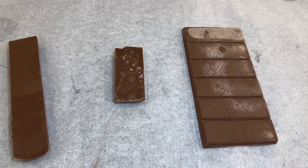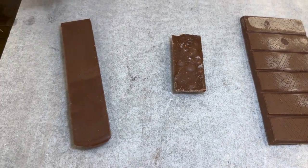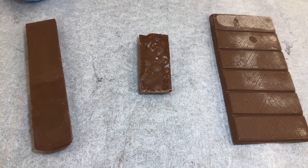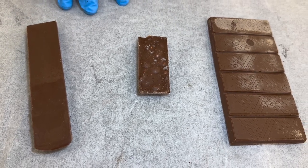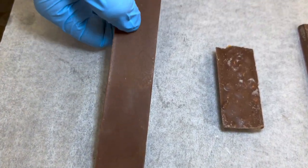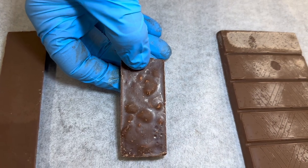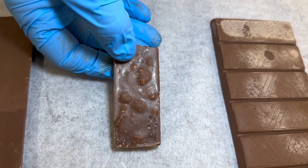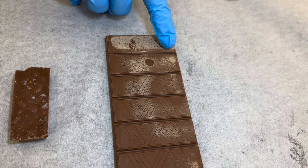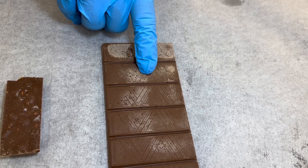Continuing with why does chocolate turn white: in addition to temperature abuse, as in a hot car, improper storage conditions and getting the chocolate too hot can lead to bloom. Improper cooling of the liquid chocolate or improper tempering can also lead to bloom and development of the white film. The inclusion of materials that have nut oils or other low-melt oils can turn the chocolate white as well. Finally, abrasions or touching by fingertips can mar the surface and create areas where there is bloom.